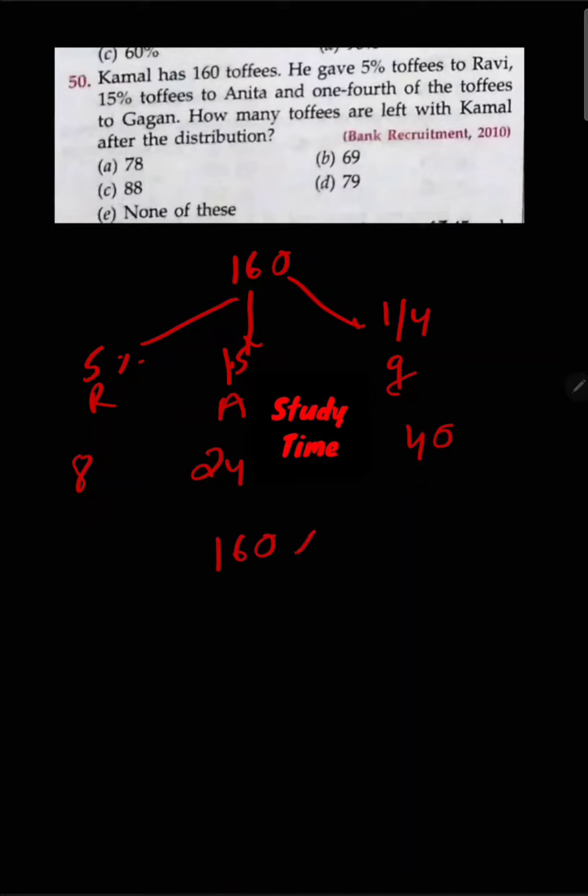He gave 5% to Ravi, 15% to Anita, and 1/4th to Gagan out of 160 total. The total distributed comes to 72. So 160 minus 72 equals 88. The answer is option C.